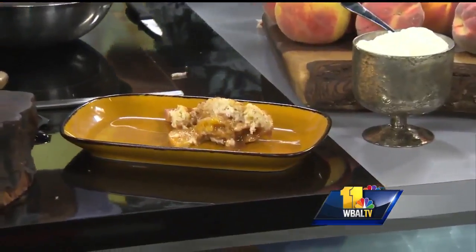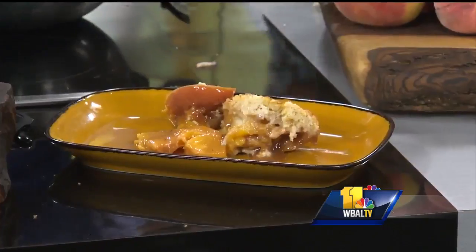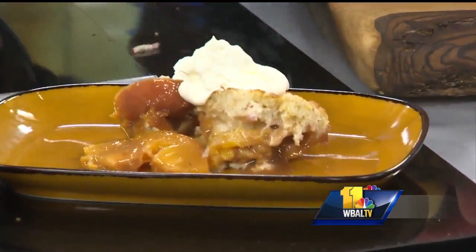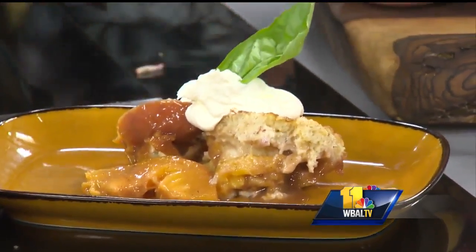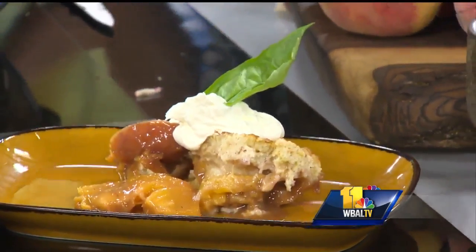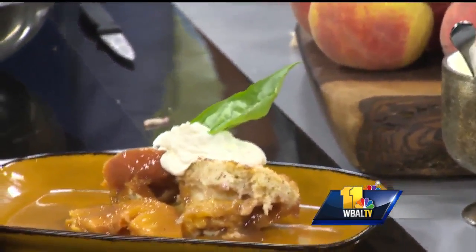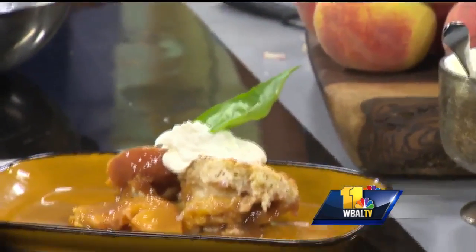And we're going to put some of this whipped crème fraîche. Grab me a little piece of that basil — just whipped crème fraîche, isn't it in everybody's fridge? Look at that. The last of the peaches — can I just dive right into it? That's what I'm going to do. And Kevin, as you mentioned, if you want the recipe, it is on our website for free and our TV 11 mobile app.